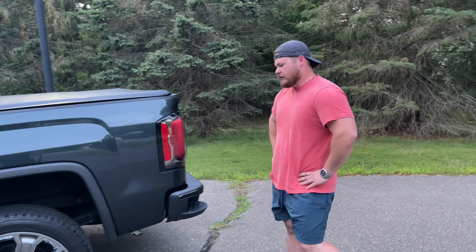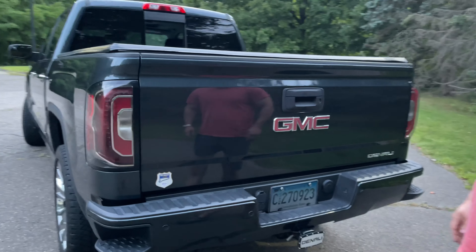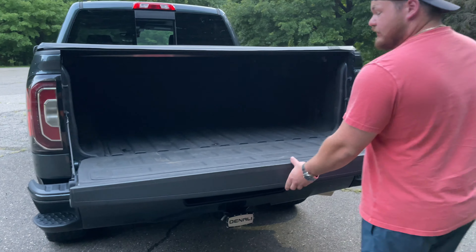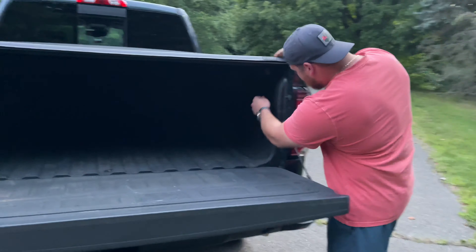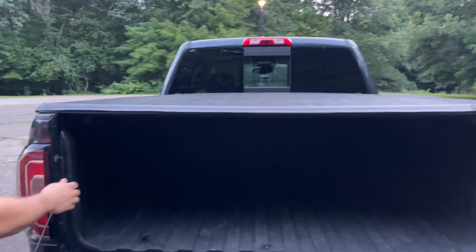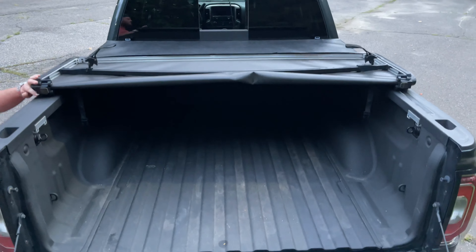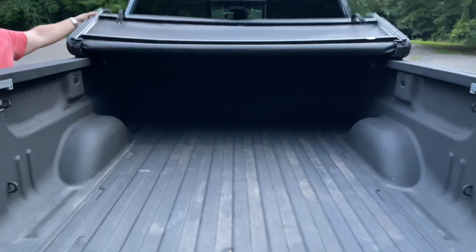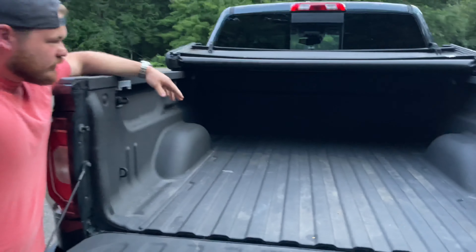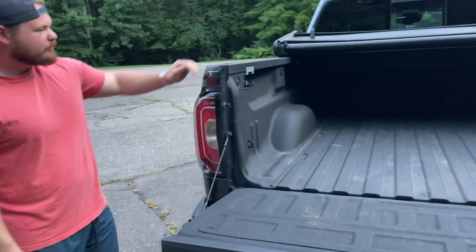Around back you've got side steps in the bumper to help you get into the bed — a huge plus. It's got the easy-lower tailgate which is super light, and easy close too. This one has the factory-installed GMC soft tri-folding tonneau cover, which is okay — I do plan on upgrading that as one of the mods. As you can see when it opens up you have plenty of space in there.